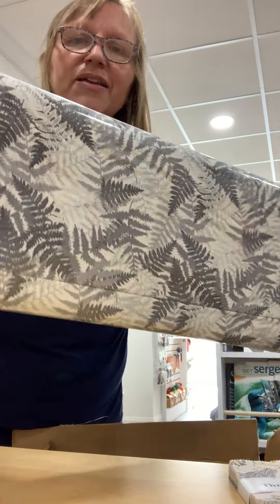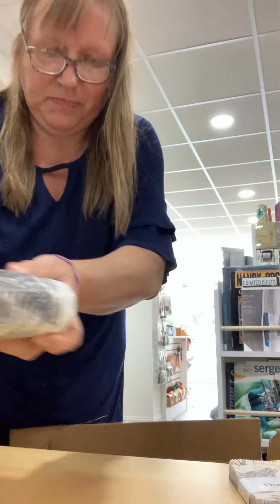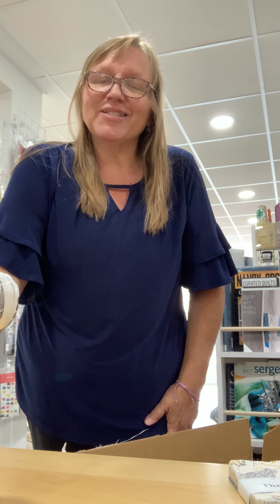And here are the ferns again in just multiple shades of gray. I think you'll really like this line — 'Through the Woods.' Come on into Seamless and take a look, or I'll have it up on the website shortly at seamlesssewingarts.com. You can either pick up in store or we can ship it to you. Take care!